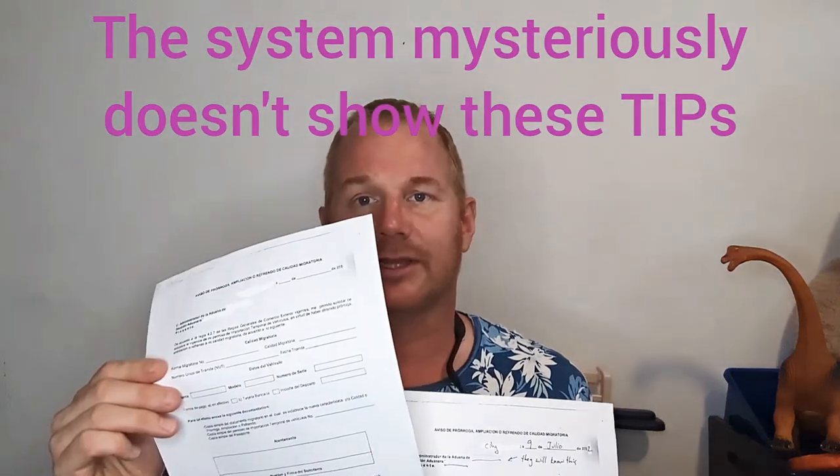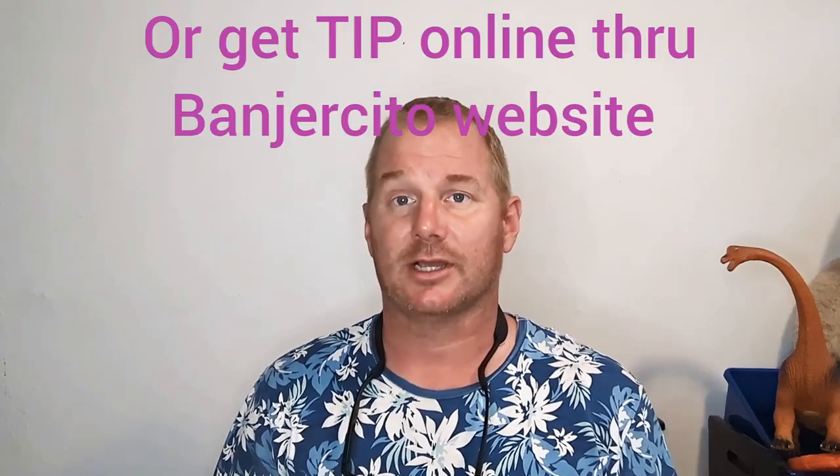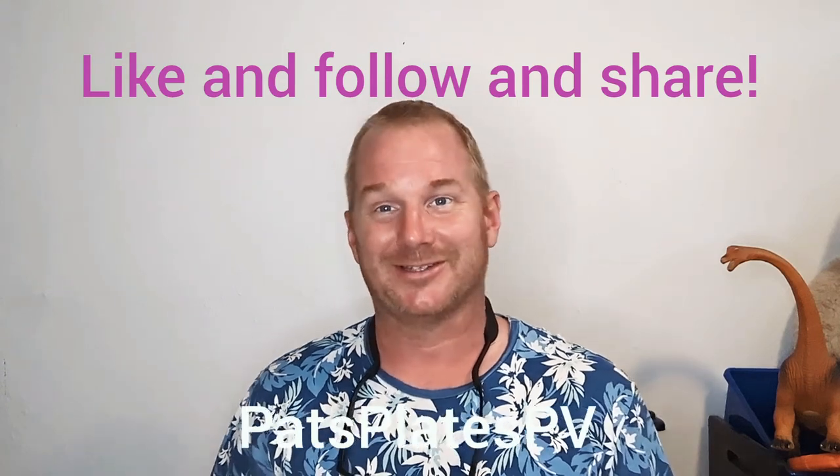I have a blank form and a how-to-do-it-yourself form right here, and I've got a YouTube video that shows the location — we'll link to that below. TIP extensions are only for temporary residents. Permanent residents cannot do a TIP extension, and tourists here for 180 days cannot do a TIP extension — only temporary residents. When you're coming down, stop at immigration to get your stamp, stop at Banjercito to get your TIP, unless you're doing it online, which is another option. Thanks for watching Pat's Plates PVTV!